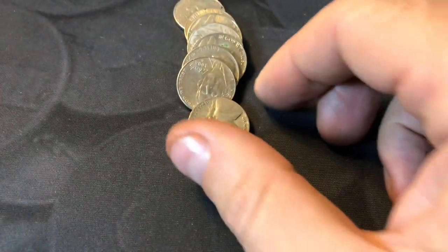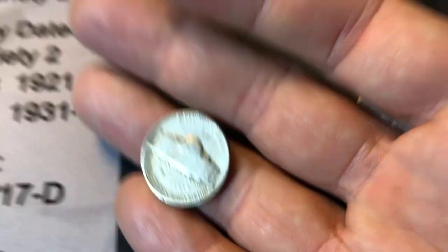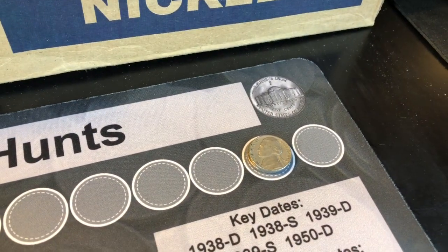Roll number eight of the Small City box - we're going to have our first 40s nickel find. It's a 1946, one year off of silver. We'll take it, though. First 40s find of the box to go along with two 1958 Denvers.